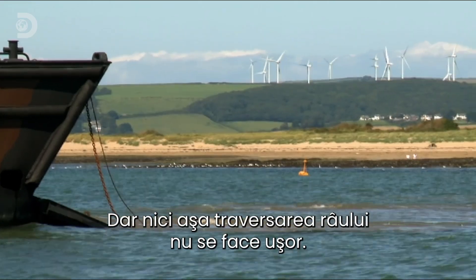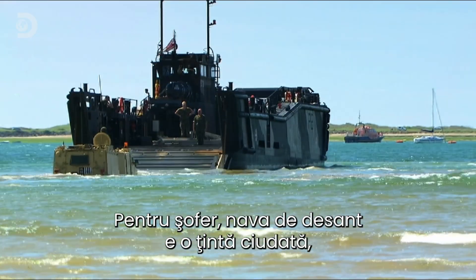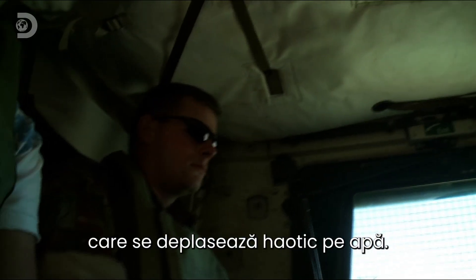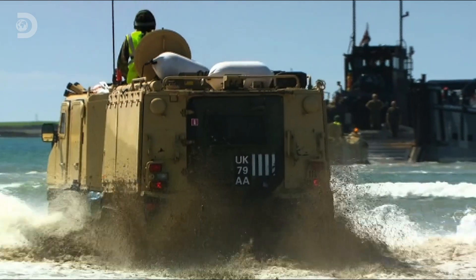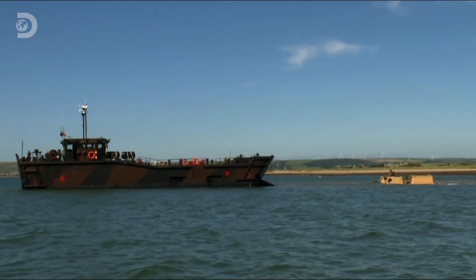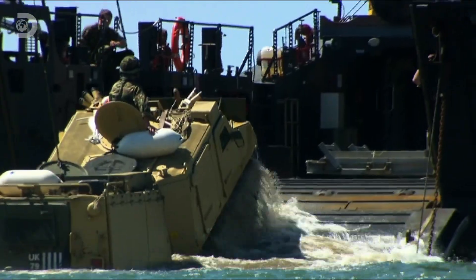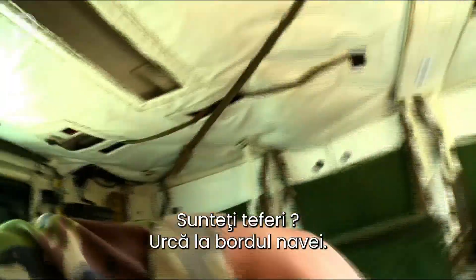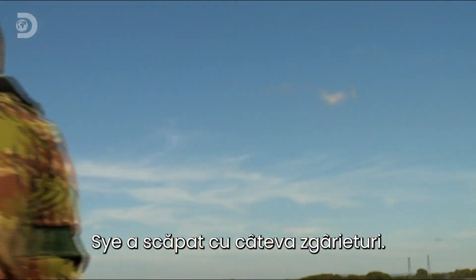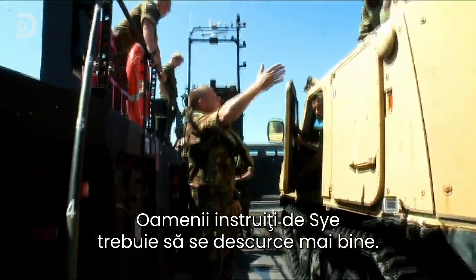But even now, this river crossing is far from plain sailing. For the Viking driver, the landing craft is an awkward target as it drifts and bobs in the fast-flowing river. On his final approach, the driver uses too much power and hits the loading ramp way too hard. The men under Sai's instruction have got to do better.